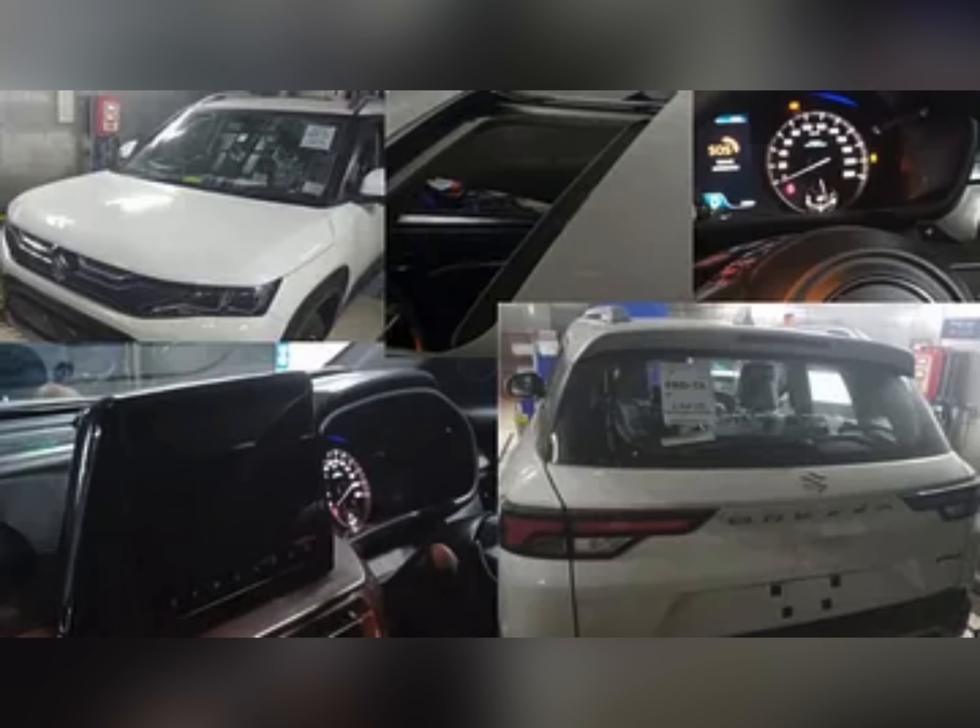Let's talk about the interior. You will get a new 8-inch infotainment system, which will also offer a 360-degree camera and a heads-up display. The dashboard design will be new. If you talk about the steering wheel, you will get the same flat-bottom steering wheel as seen in the latest Baleno and Swift.